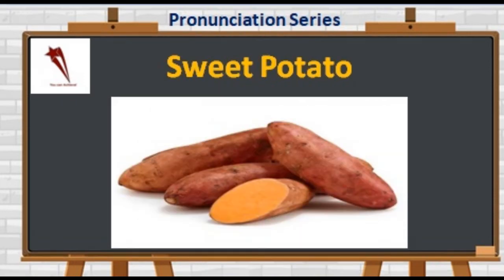The third one is S-W-E-E-T-P-O-T-A-T-O. Not 'sweet potato' — it's 'sweet potato.' Rich in vitamins and minerals, sweet potatoes are an excellent healthy food choice that can be prepared in a variety of ways. It is cholesterol-free, low in sodium, a good source of fiber, and fat-free.